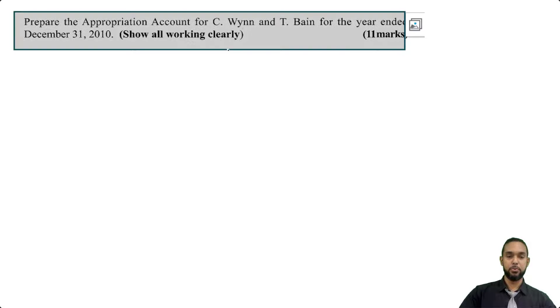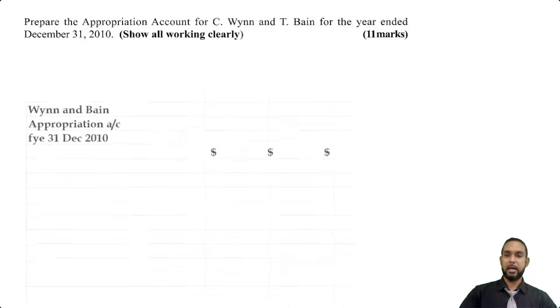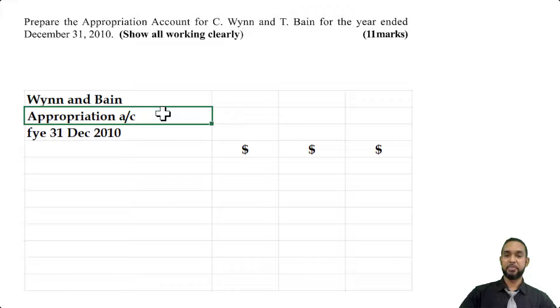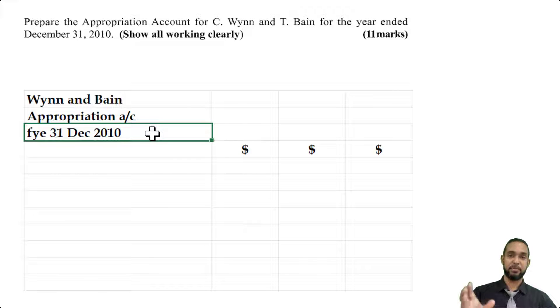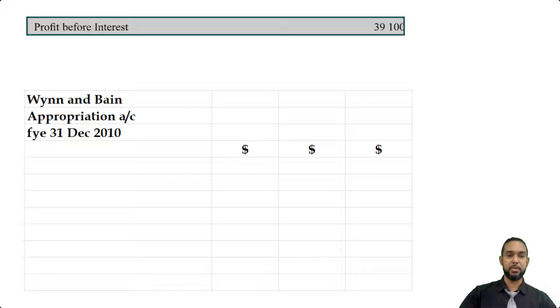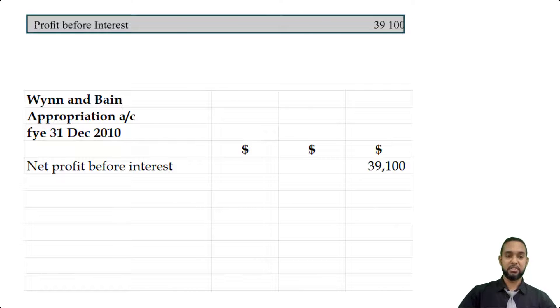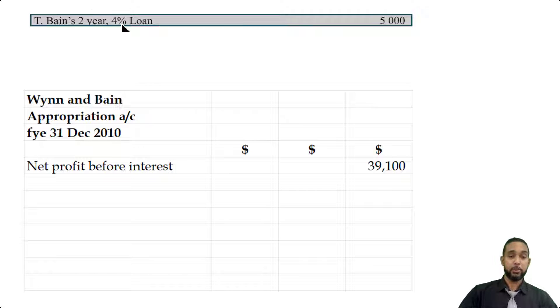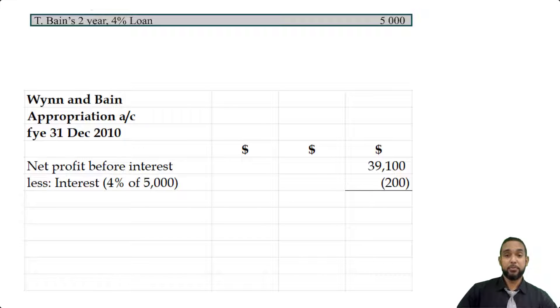The first thing they want us to do is prepare the appropriation account for CWIN and TBIN for the year ended December 31st, 2010. Please head up your statements properly: the name of the partnership, the name of the statement, and the period to which it applies. The first thing we're going to put in is the profit before interest of $39,100. We are going to subtract the interest on the loan: 4% of $5,000 is $200. Subtracting that from the net profit before interest gives us net profit after interest, or net profit before appropriation, of $38,900.